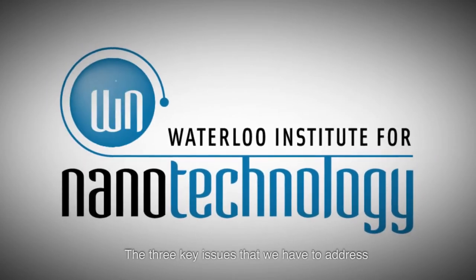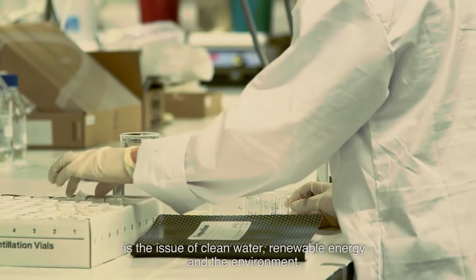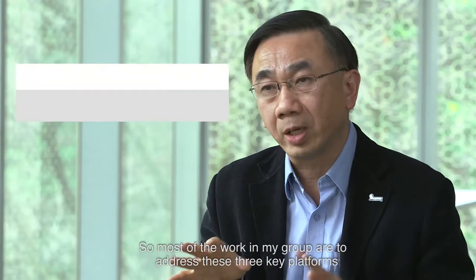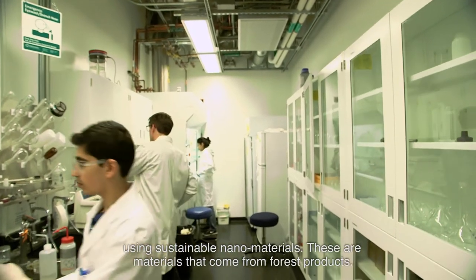The three key issues that we have to address — that my group seeks to address — are clean water, renewable energy, and the environment. Most of the work in my group addresses these three key platforms using sustainable nanomaterials.